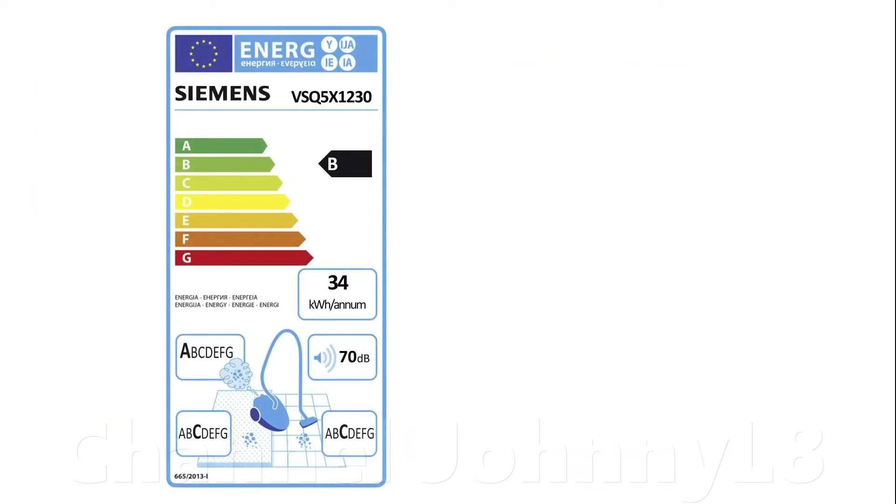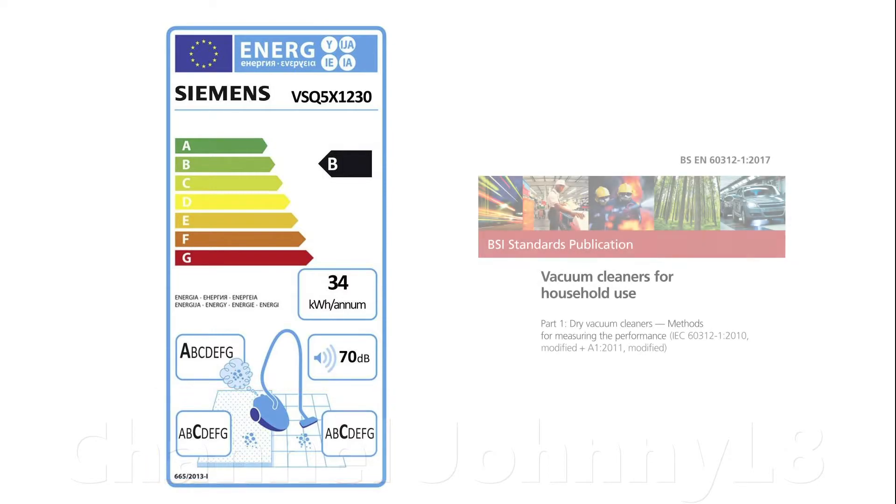I've never seen anyone demonstrate universally that the labels equate one-to-one with performance and practical experience during use, nor has this ever been my experience. Another issue with the EU labels is with the value of the carpet or hard floor cleaning performance rating. What does it really mean that a vacuum has a C rating on carpets relative to an A rating? How is it even tested, and how do those tests represent real-world use? It doesn't say anything on the label. The EU labels don't make it clear how they test or determine a rank — it's just some vague letter.